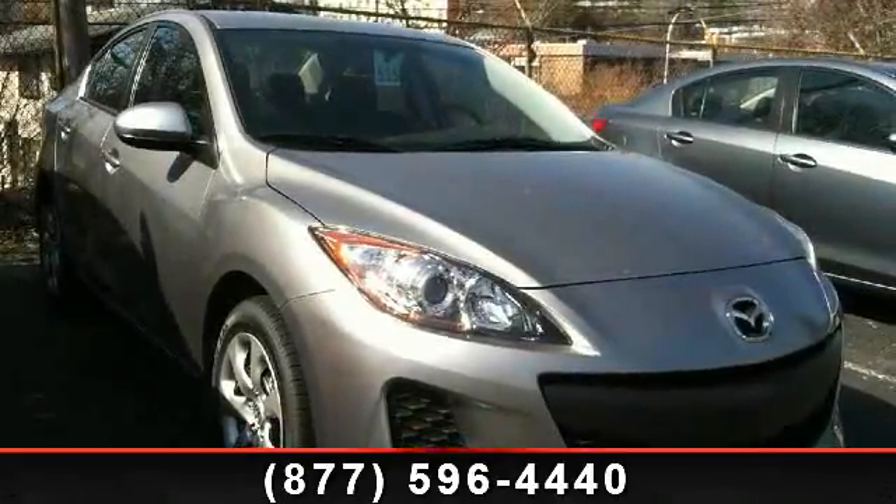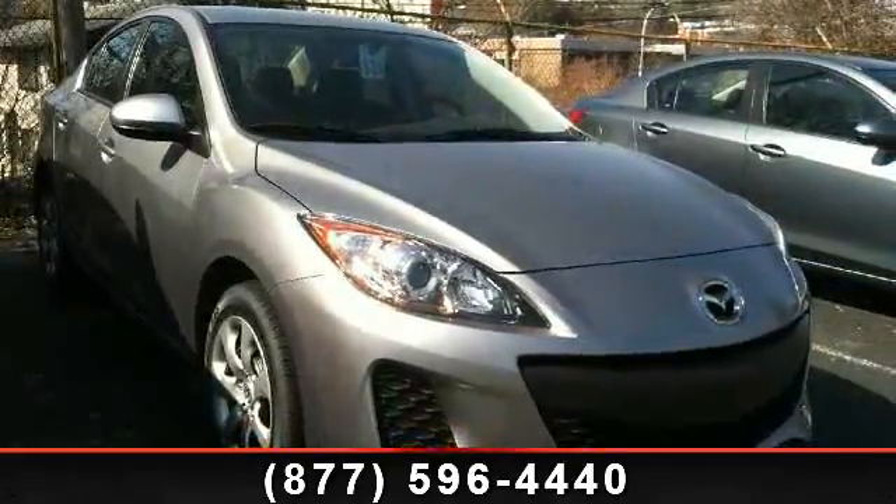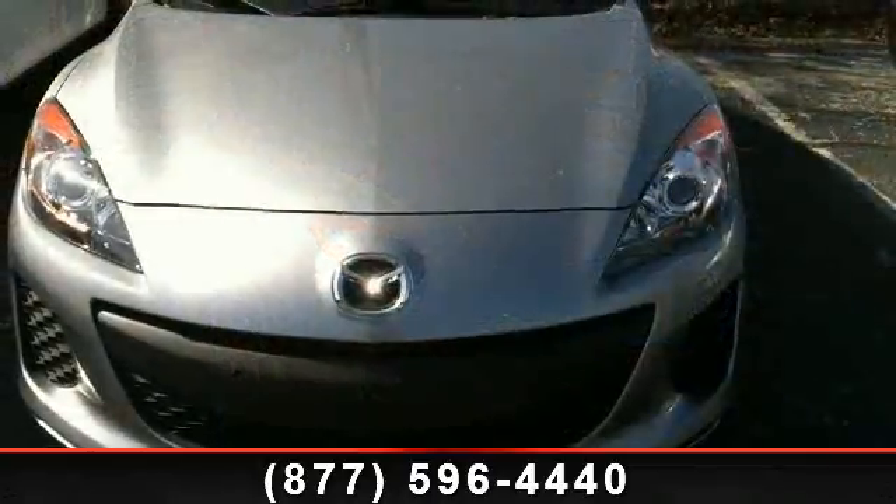Step into the 2013 Mazda Mazda 3i. If you are looking for an automobile with great features, look no further.